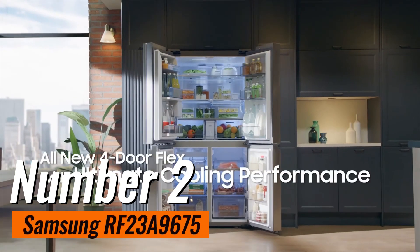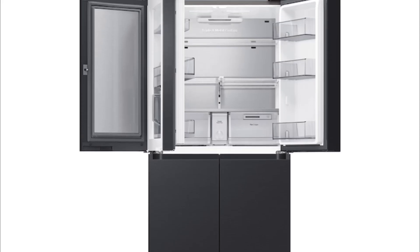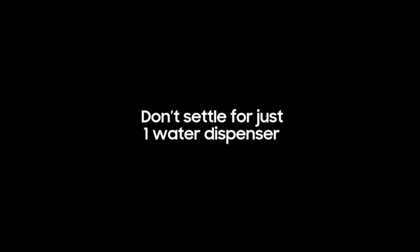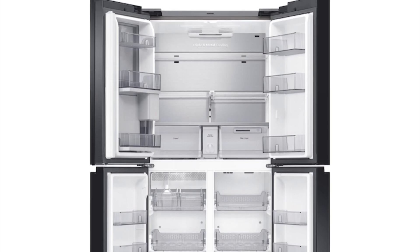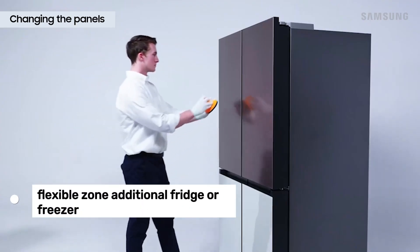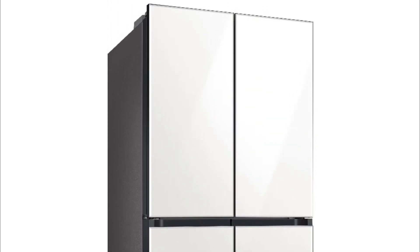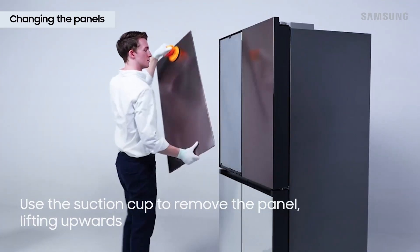Number 2: Samsung RF23A9675 Refrigerator. It is a stunning model that seamlessly combines style and functionality. One of its standout features is the availability of over a dozen colors, allowing you to choose the perfect shade to match your kitchen decor. The four doors are customizable, giving you the option to add a personal touch by selecting different colors for each door. The French doors on both the refrigerator and freezer sections add elegance. The freezer is divided into two compartments — a regular one for frozen food and a flexible one that can be used as an additional fridge or freezer, with triple evaporators enabling separate cooling for each compartment.